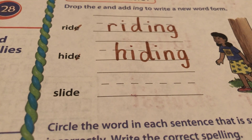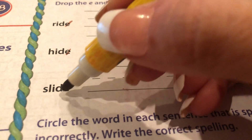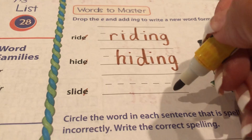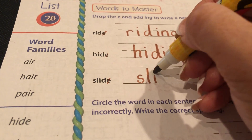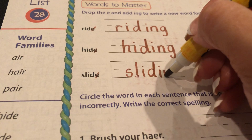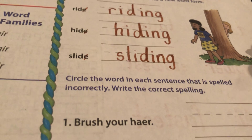Okay, slide. And here Magic E is going to run away again. Instead of slide, it's going to say sliding. So we're going to write S-L-I-D-I-N-G, sliding.